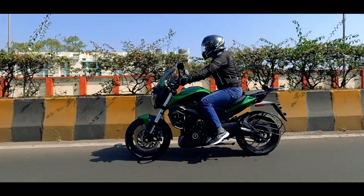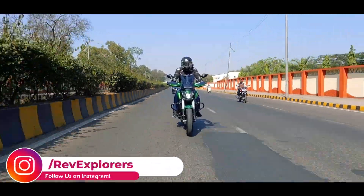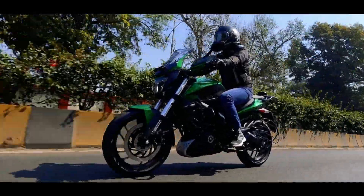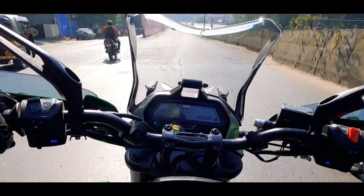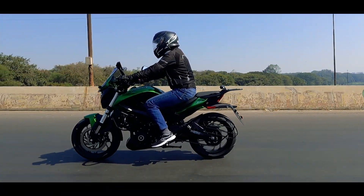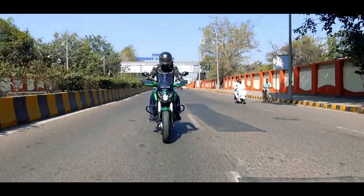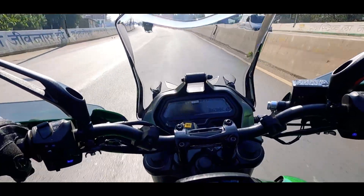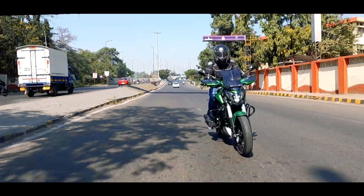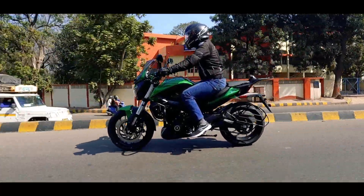The brakes on the Dominar never disappoint. The Bybre units work flawlessly to keep this green monster under control — the front offers very good bite though it misses some feedback, and the rear is decent. The ABS works around the clock but may intrude a bit earlier than expected. The suspensions are well balanced for comfortable riding with agile handling and high-speed stability. The front USDs are on the stiffer side and the rear monoshock is slightly soft to absorb bumps. Being a heavy-headed motorcycle, some weight is felt on the handlebar, but overall stability is good.